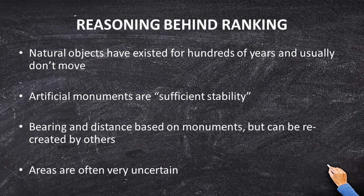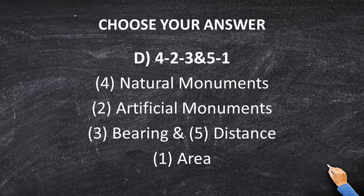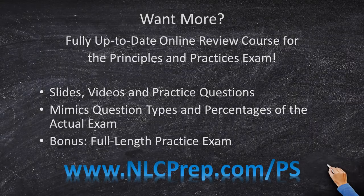Remember the hierarchy: natural monuments, artificial monuments, bearing and distance, and area. That is our hierarchy. Therefore, the correct answer is natural monuments, artificial monuments, bearing and distance, and finally area — so the correct answer choice is D.